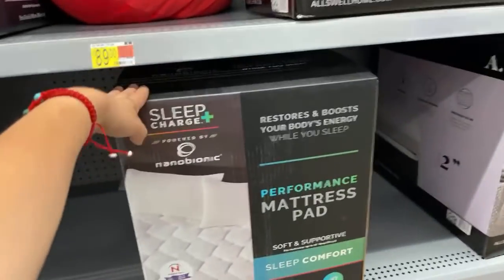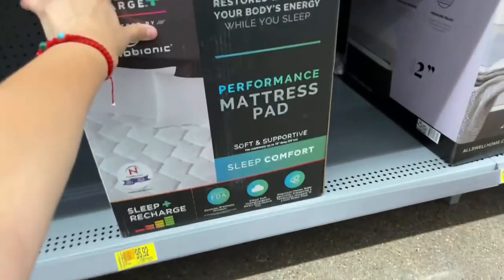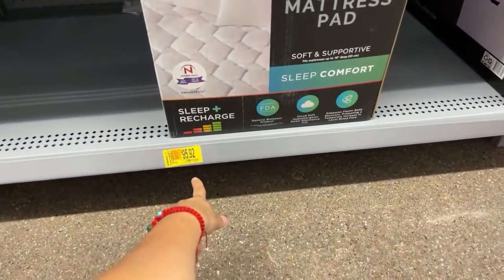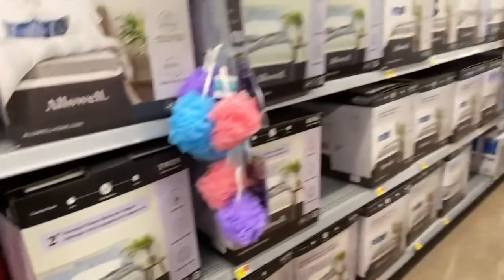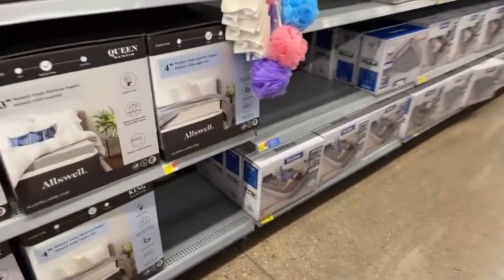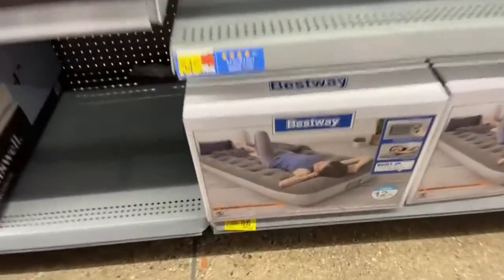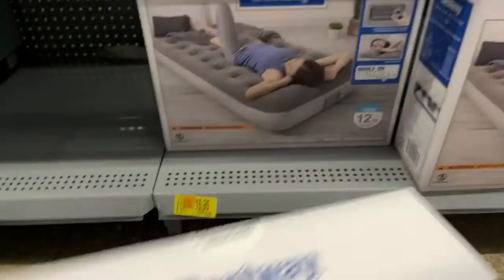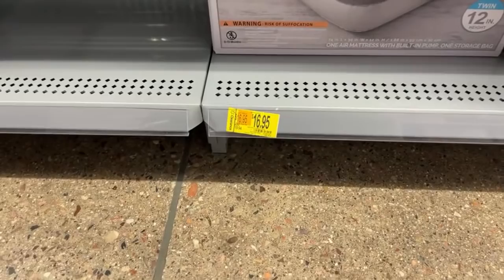When I see this kind of markdowns, I always wait maybe a week or two and come back because it might go even lower than that. It's already on clearance, so there's a really high chance they're going to go lower. Air mattresses also on clearance — from $19 down to $16.